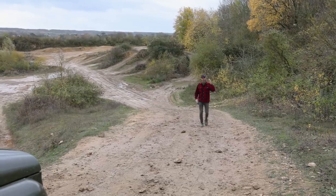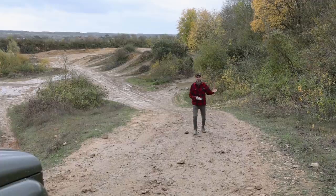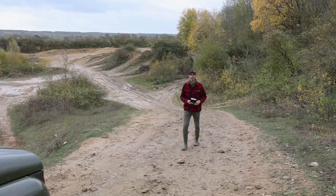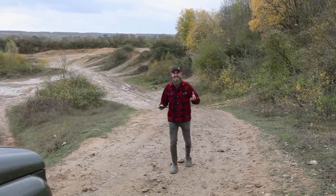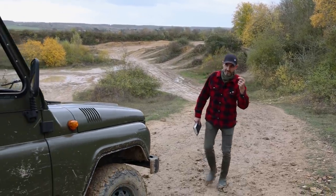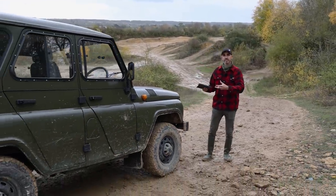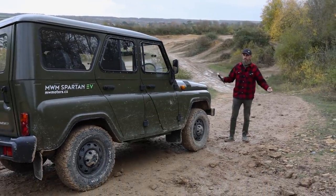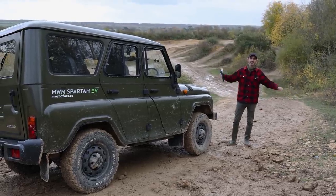If you want a no-nonsense, hardcore 4x4 — say you're a farmer — but you want it to be electric, what do you do? Because there isn't really one on sale. Land Rover don't build one, Rivian have got something coming in the truck world and Tesla have, but there isn't really anything out there. Until now, because you have this — something born in the Soviet era of Russia, refined in the Czech Republic, available right-hand drive and fully electric. It is, of course, the MWM Spartan EV. I'm Jonny Smith, welcome to the Late Brake Show.